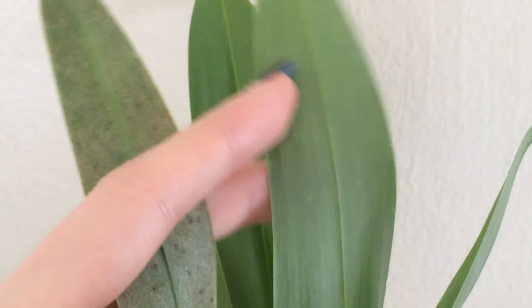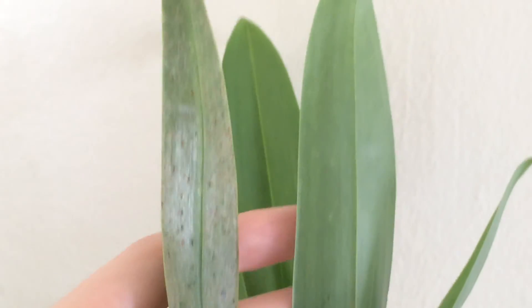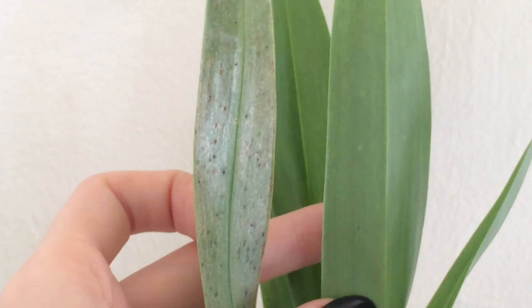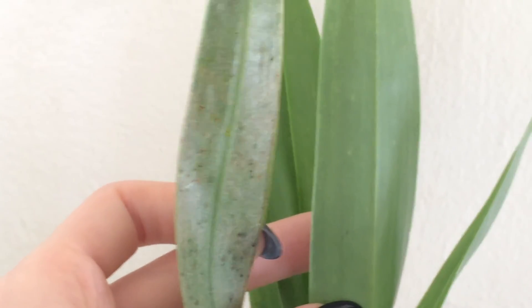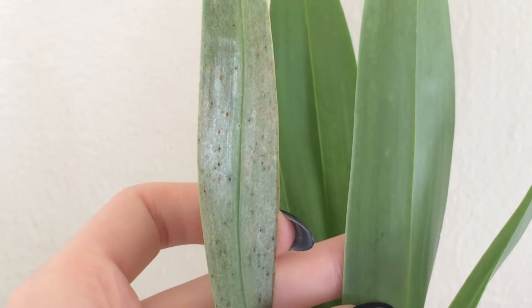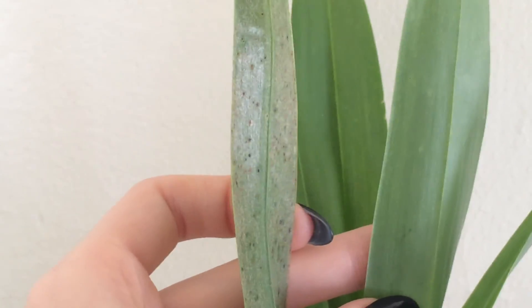And compared next to a healthy leaf, it has that nice matte finish on the bottom. So you can see that this leaf has only suffered mechanical damage from the rough treatment it received, and has had no benefit of removing any insects because there were no insects in the first place.